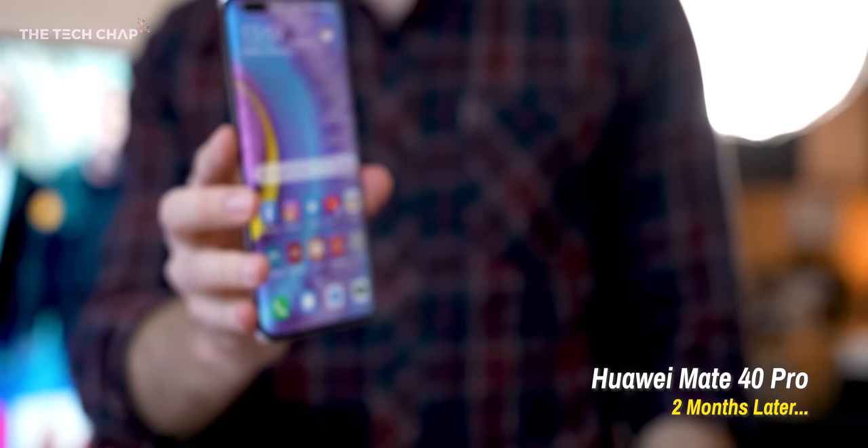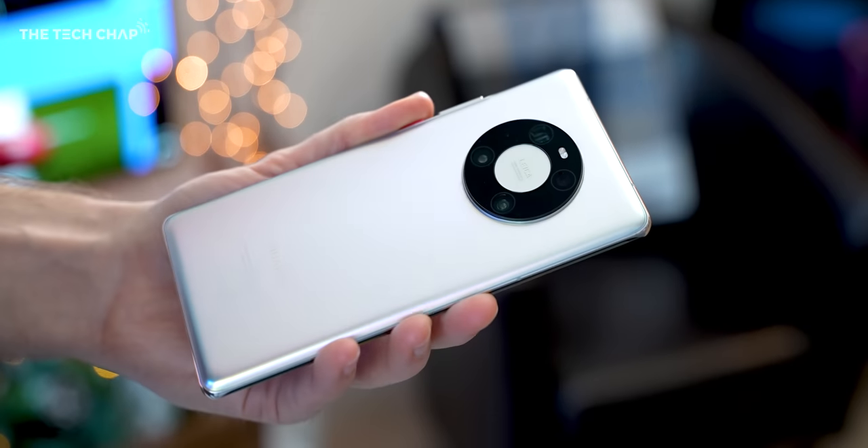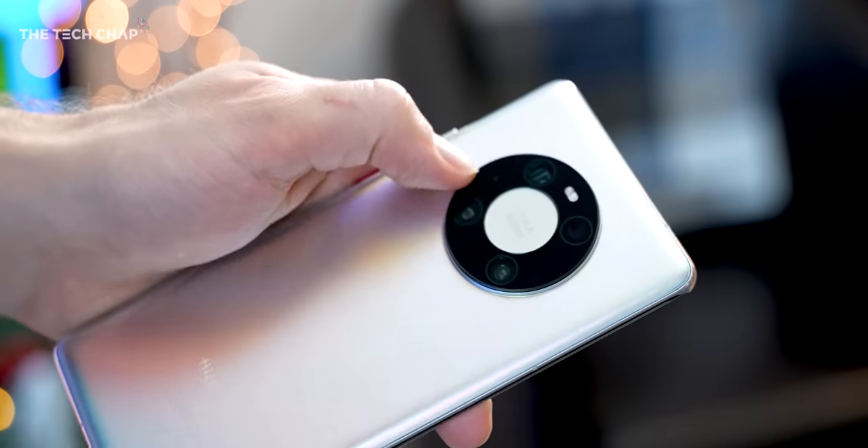Hey guys, I'm Tom the Tech Chap, and I think we can all agree Huawei's had a bit of a rough year. But despite everything that's going on, they still offer some of the most technically impressive phones on the market.